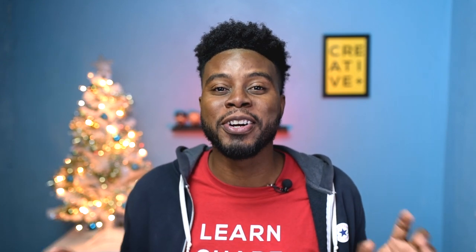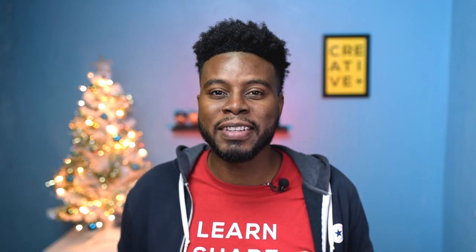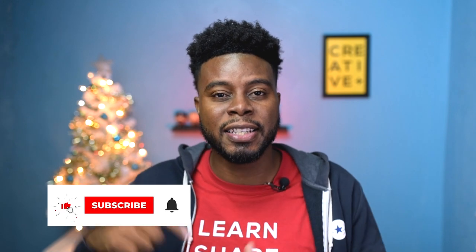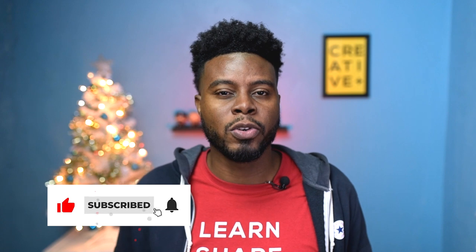Remember, every single thing we discussed today from our gift ideas list will be linked below. The photographer in your life will love you even more if you get them anything on this list — I can guarantee that. I really hope this list helps with your gift buying decisions. If you need any further clarification, send me an email, a DM on social media, or leave a comment. Remember, it's better to give than to receive. Thank you so much for watching — my name is CJAM and I'll see you in the next video.